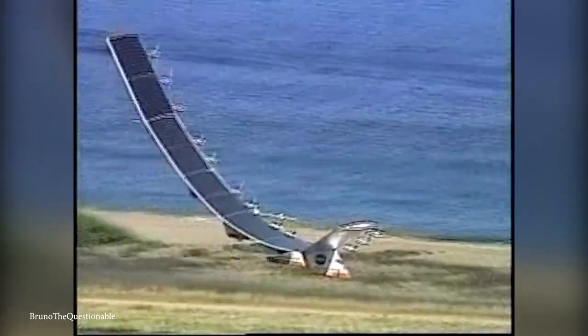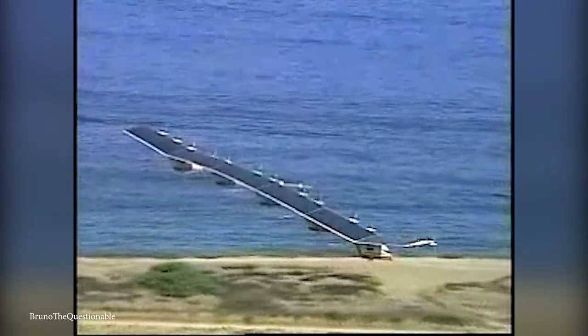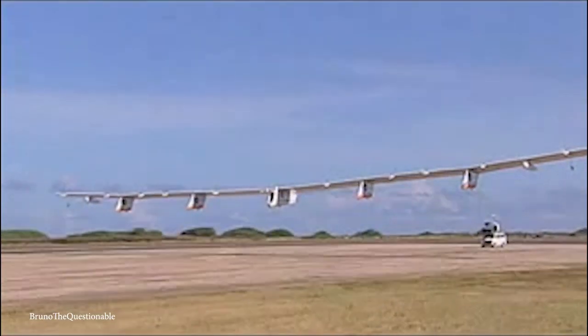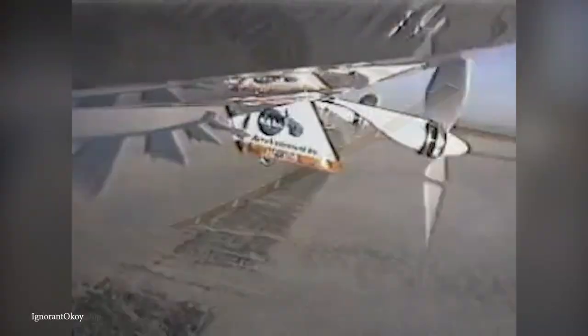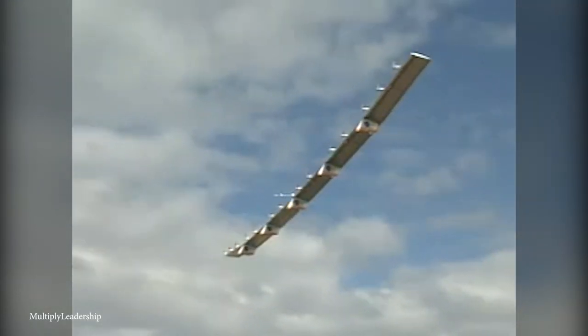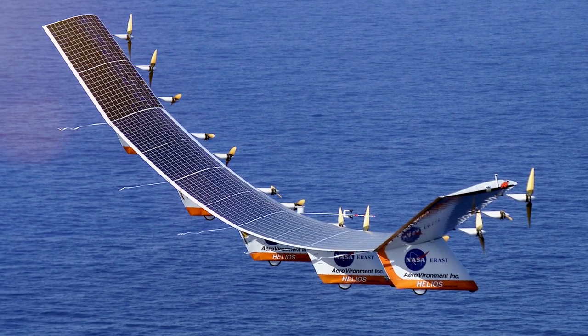Hoped to lead to the creation of high-altitude aircraft that could act as atmospheric satellites and communication platforms, the ultra-lightweight flying wing aircraft was 247 feet long, giving it a much wider wingspan than that of a Boeing 747. It was mainly made from carbon fiber, graphite epoxy, and Kevlar, and on its surface was a transparent plastic skin. Solar panels, made up of more than 62,000 cells, were placed across the top to provide power for the propellers and onboard technology.